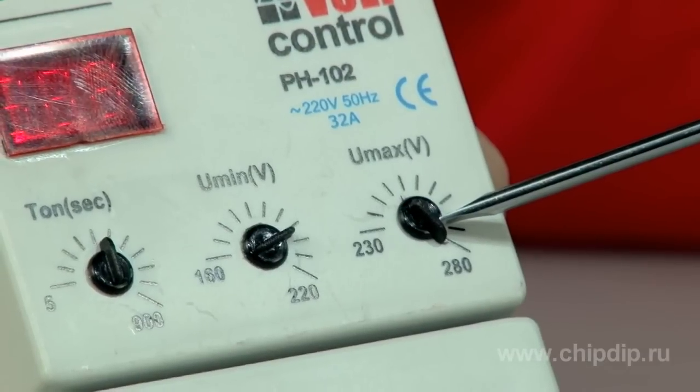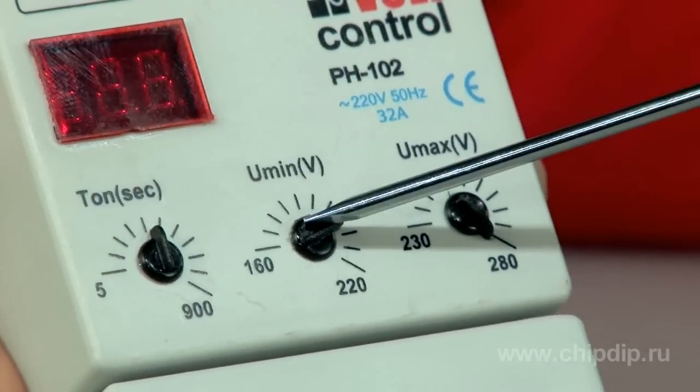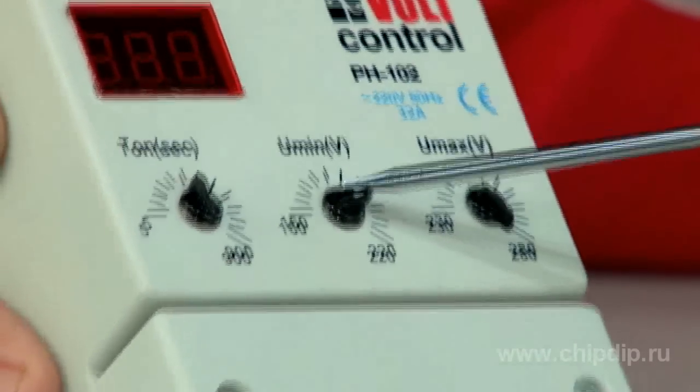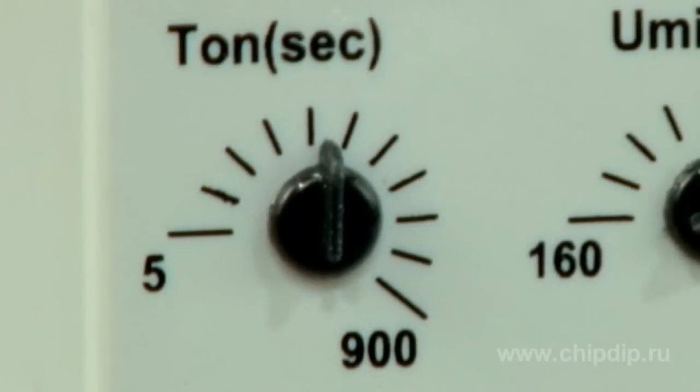It allows adjustment of the pickup value of the maximum line voltage, ranging from 230 to 280V; the pickup value of the minimum line voltage, ranging from 160 to 220V; and the time in which the device automatically switches back on, ranging from 5 to 900 seconds.